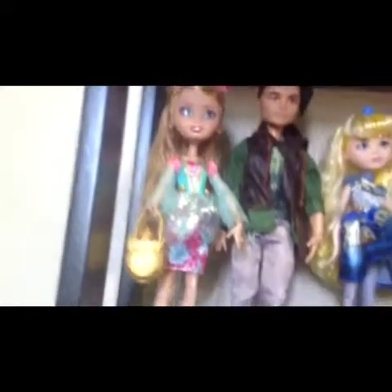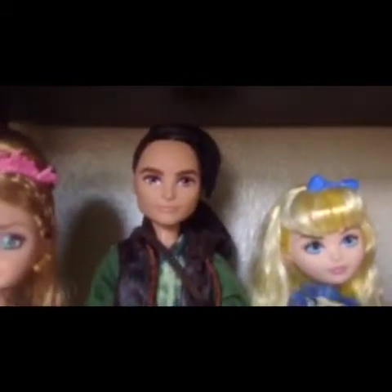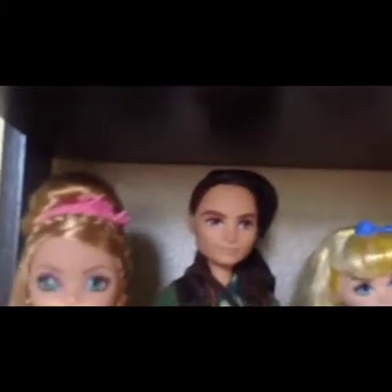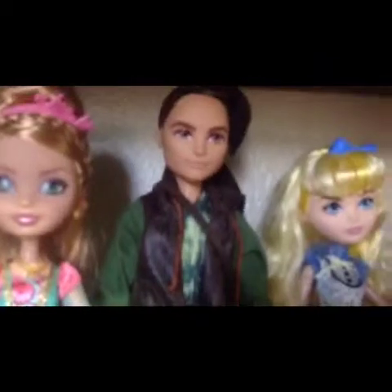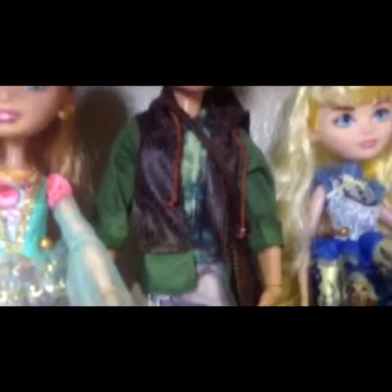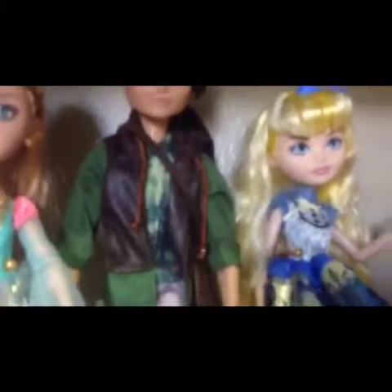Her stand is gold with a see-through stand. Hunter is the only boy that has been released, but I've heard that Dexter Charming is coming out. He has brown eyes and his hair is brown — he doesn't have a lot of hair. He brings a green shirt on the bottom and a green and brown jacket.